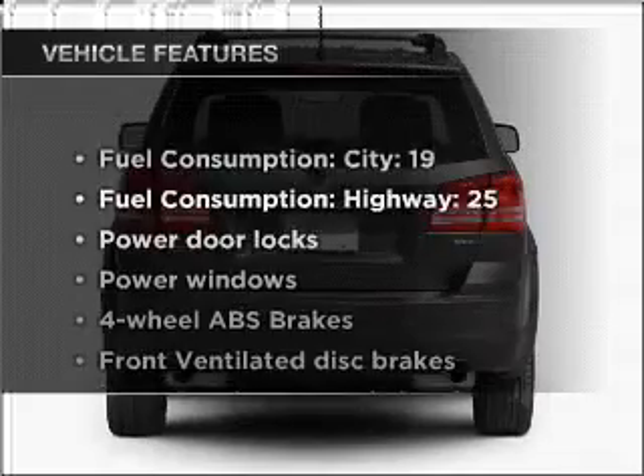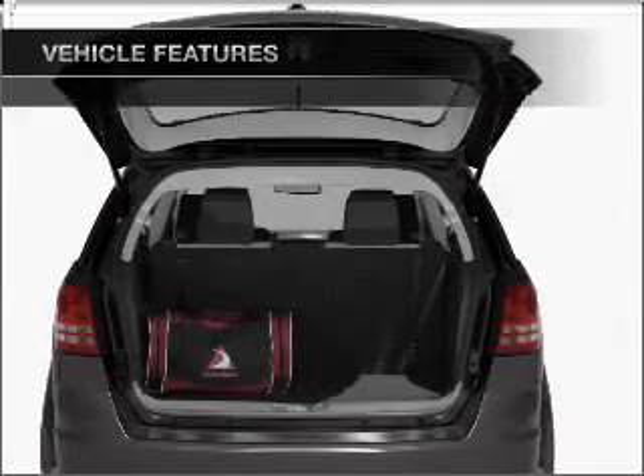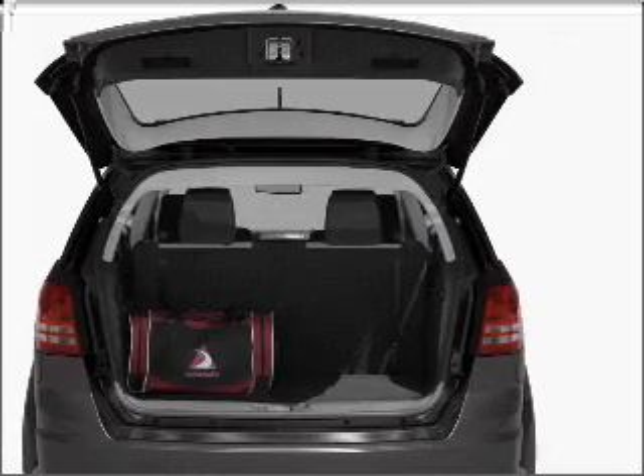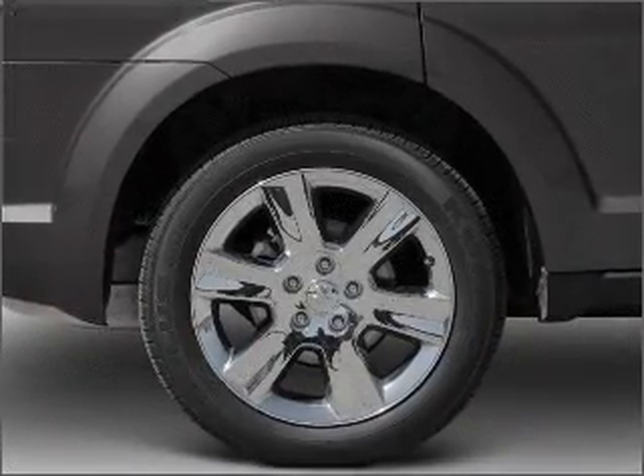Enjoy these notable features that are included in this vehicle: air conditioning, power door locks, power windows, power steering, power mirrors, an alarm system, and an AM FM stereo with a CD player.